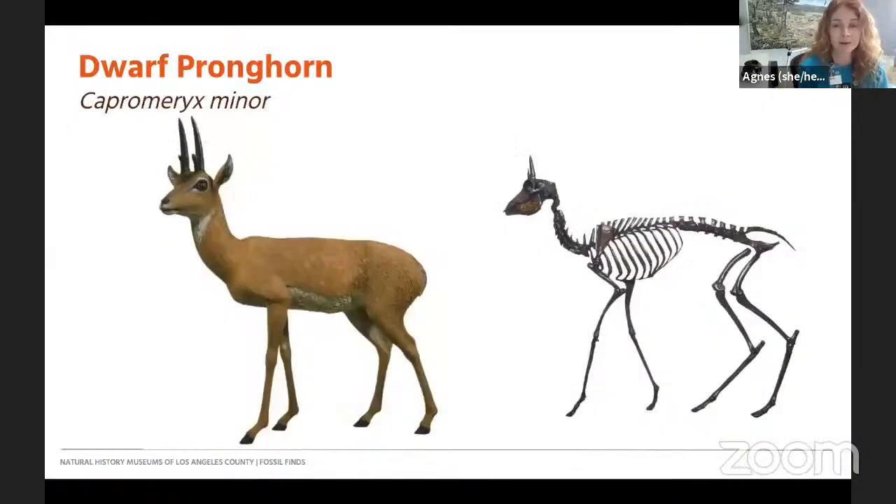This is the animal we're featuring today — maybe it's one you're familiar with. This animal was living in Los Angeles 11,000 to 55,000 years ago during the Pleistocene, or the last ice age, and it's the dwarf pronghorn. So let's go ahead and get started. I'm going to switch our camera over to Laura so we can meet today's ice age animal.